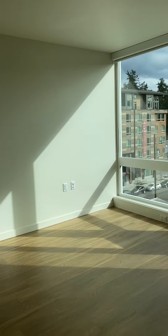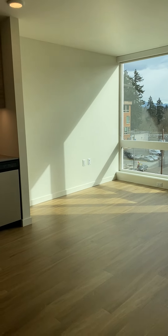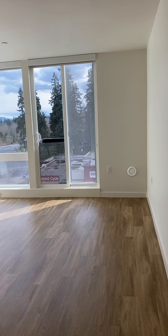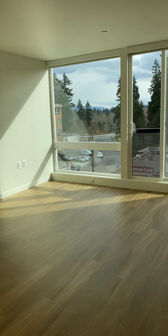Turning around to take another look at the living space — there's a ton of great space in here as well. Plenty of room for a large sofa, and you could fit a desk, whatever you like. There's also an AC port in this floor plan if you wanted to bring your AC unit.